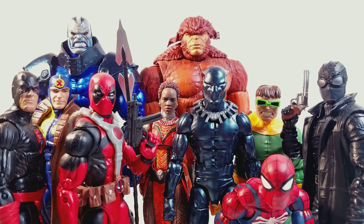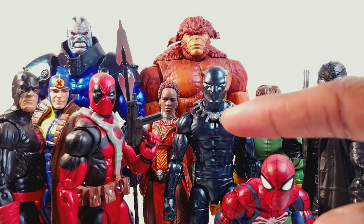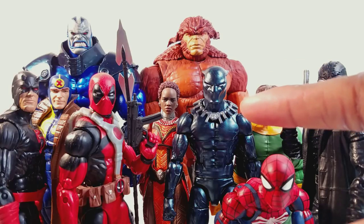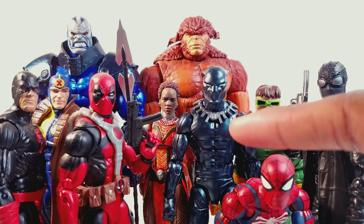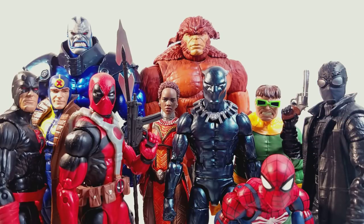Black Panther — the one thing that made this figure a little underwhelming, and he almost did make the top 10, was the necklace. Literally just the necklace. The necklace he came with was actually white, pearlescent white, and I just thought it was really whack. This is from the Walmart exclusive Black Panther, and I think that works a lot better. But he's a really cool figure who almost made the top 10.